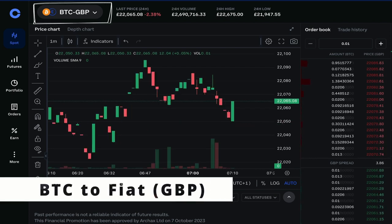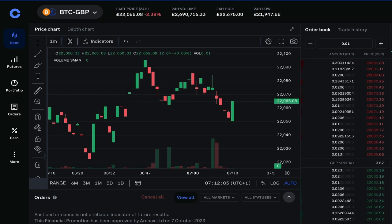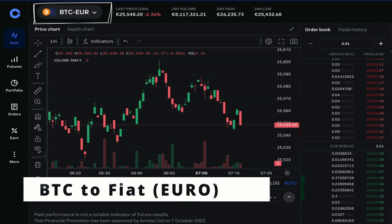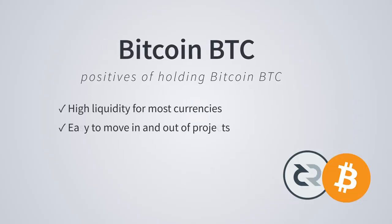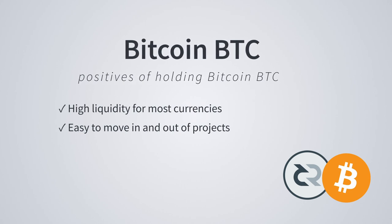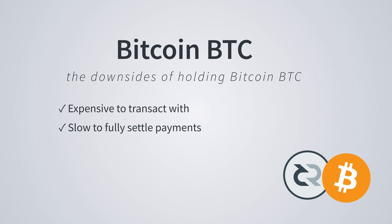Buying Bitcoin BTC is relatively easy and is available on all centralized exchanges. Centralized exchanges like Coinbase also have plenty of fiat currency on and off ramps to Bitcoin BTC from countries including the United States, United Kingdom, and Europe. The two positives of holding Bitcoin BTC to purchase Decred are high liquidity to all major and minor currencies, and easy to move in and out of projects.